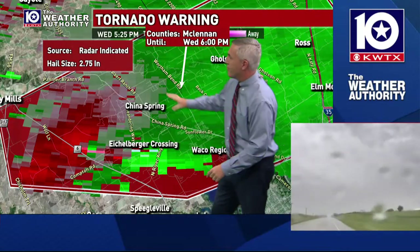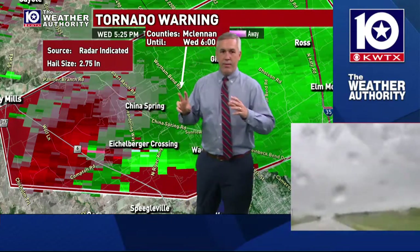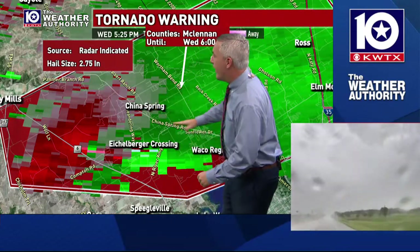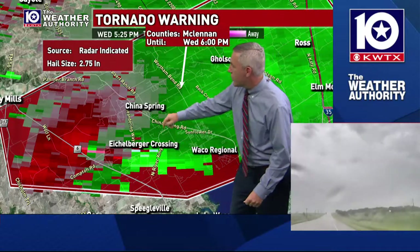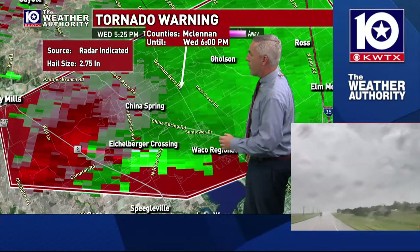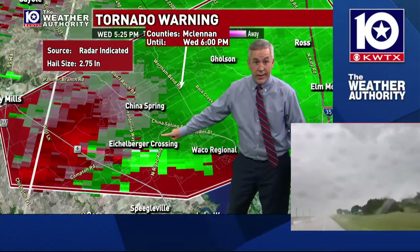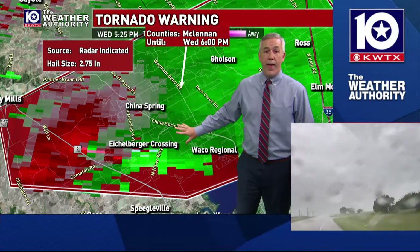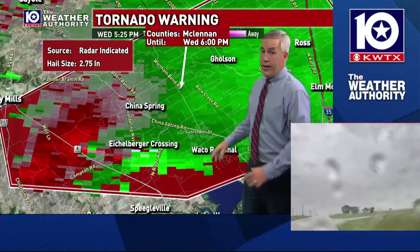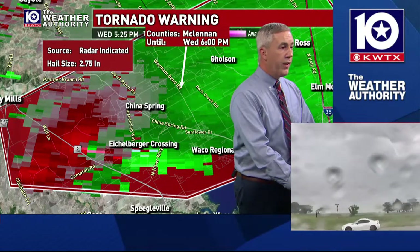China Spring is a very spread-out area. This is more where the older town of China Spring is — here's China Spring Highway right here. This is going to cross right near through much of the heart of China Spring. This is North River Crossing right here — the high school is sitting right here, so it's going to move right through that area. The hail area is going to cover a large area of the northern portions of McLennan County.